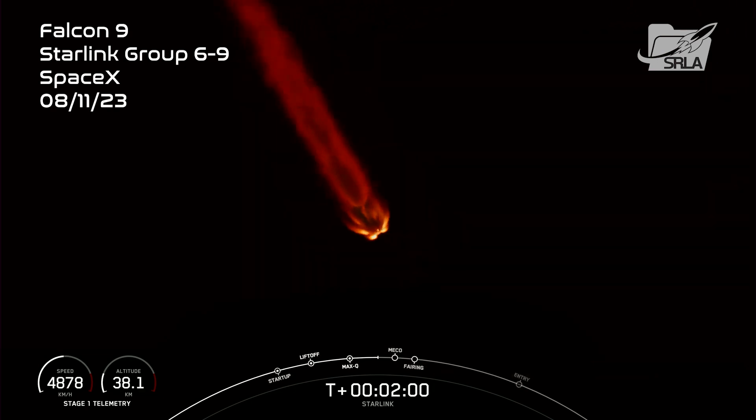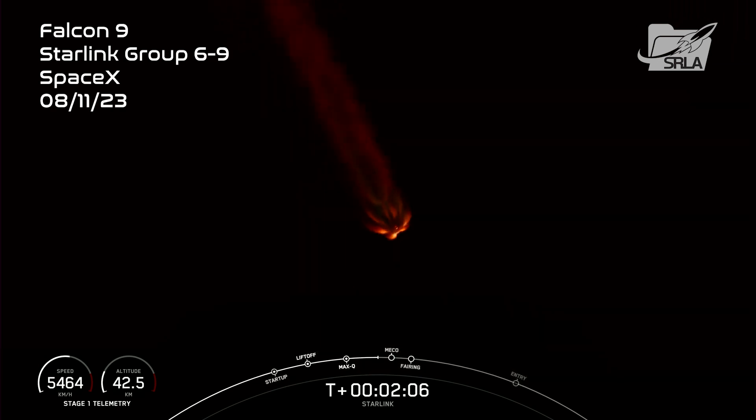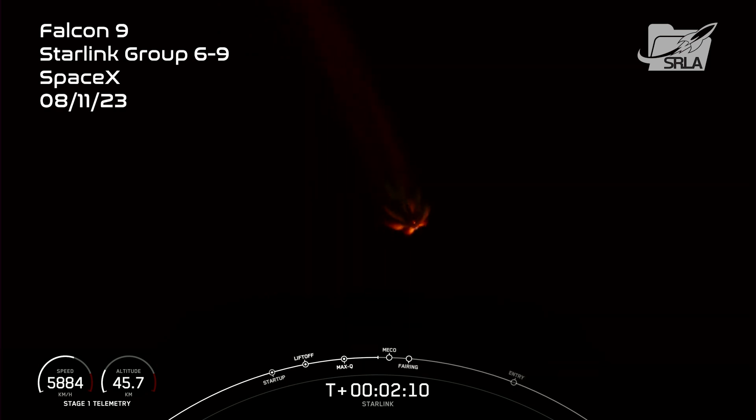Stage 1 will begin to make its way back down to Earth, scheduled to land on Just Read the Instructions today. And stage 2 will continue with SES-1, which is second stage engine start 1. We will ignite that MVAC engine on the second stage as it carries the payload to its targeted drop-off orbit. And then shortly after, we will have fairing separation. Those events are coming up here in just a few seconds.